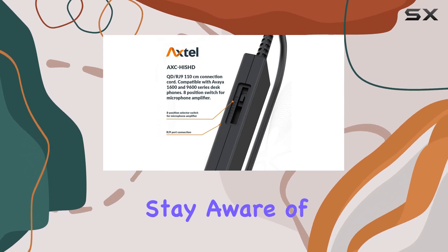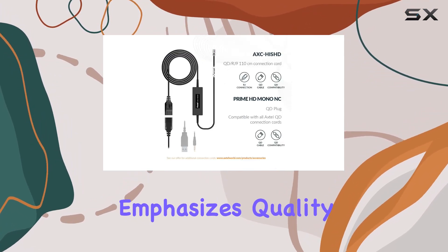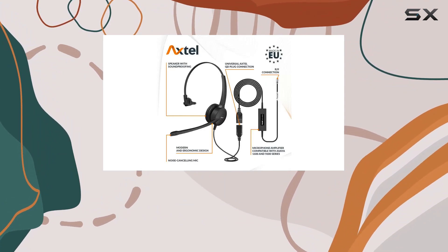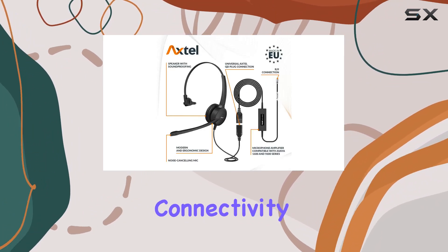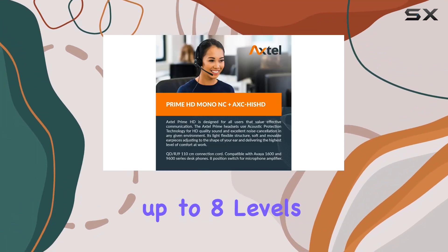Manufactured in Europe, Axtel emphasizes quality control throughout the production process. The over-ear form factor and wired connectivity provide stability during calls, and the microphone amplifier with up to eight levels allows users to fine-tune their audio experience.